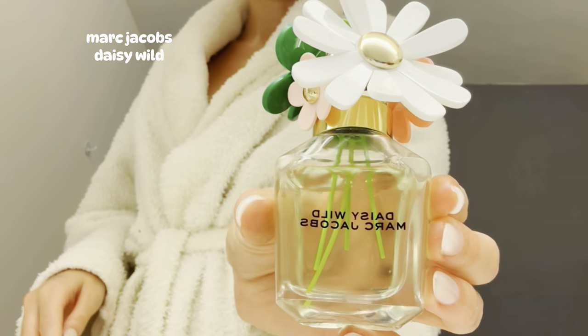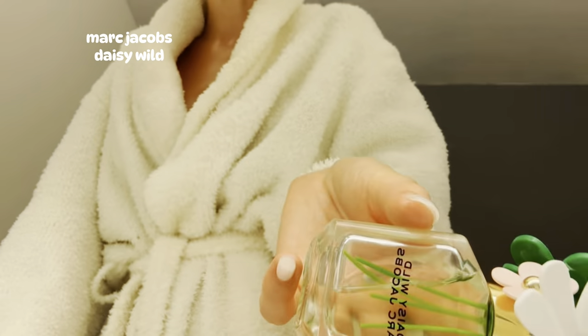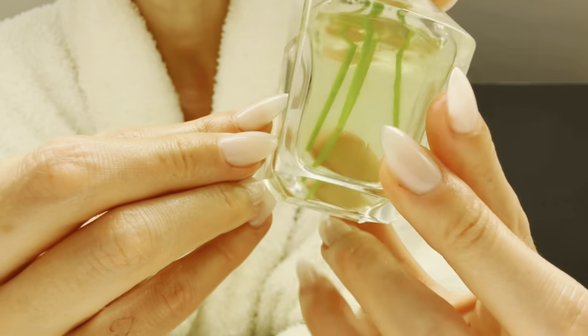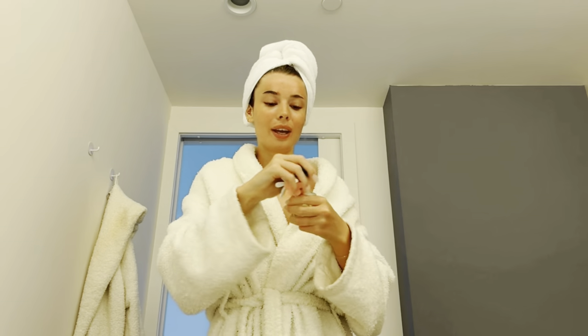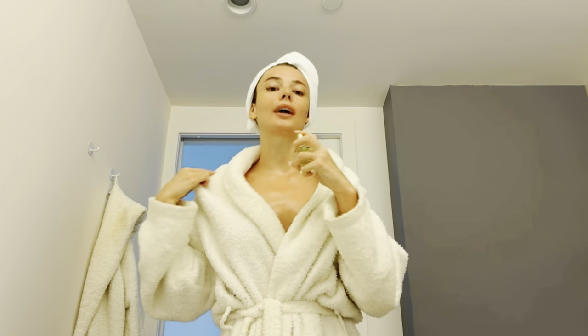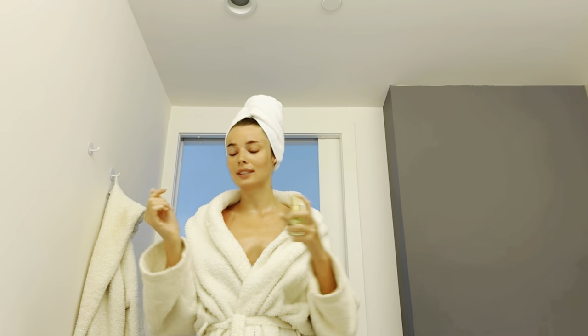Marc Jacobs sent me these perfumes - they sent me two, which I was like okay, thank you. The little things inside look like stalks. This has been my daytime perfume of choice - so fresh, so clean, obsessed with it. And how pretty does this look on your dressing table or bathroom, whatever.